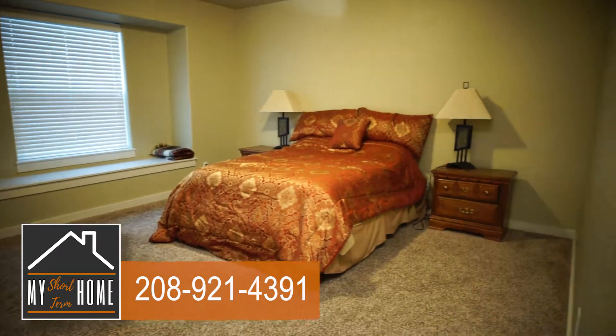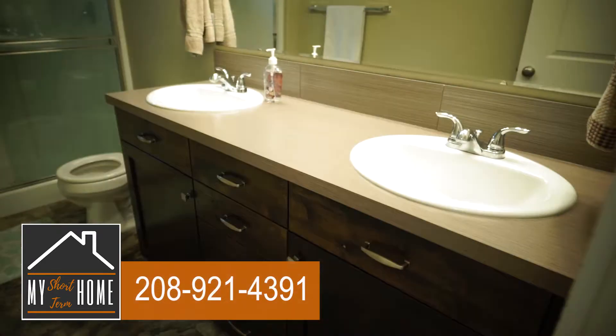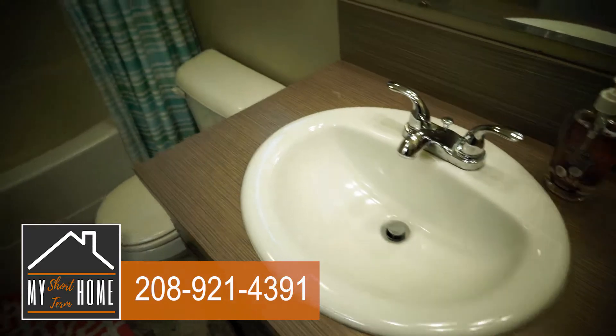With three bedrooms upstairs, it can be your quiet retreat. It also includes two full baths with towels, soap, shampoo, and other common essentials.